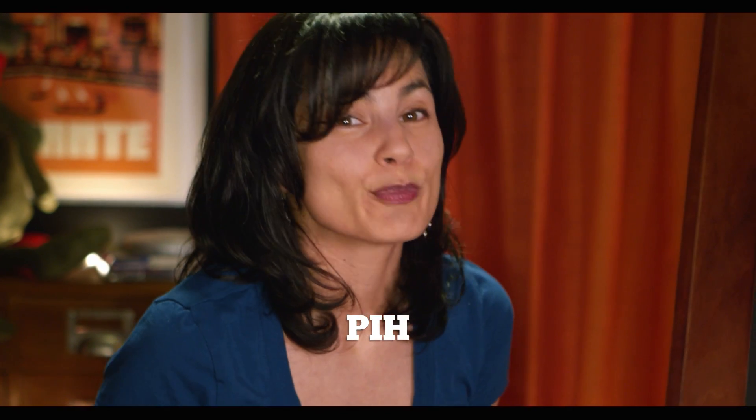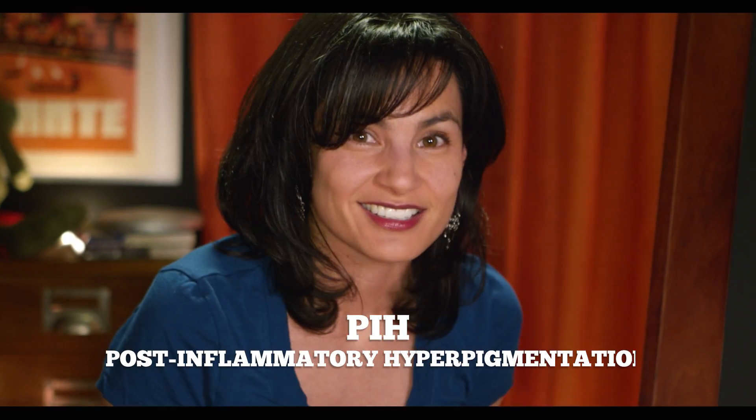Hi, I'm Miss B, and in this video I'm throwing down some serious solutions to help you deal with PIH, or post-inflammatory hyperpigmentation. If you have no idea what PIH is or what causes it, check out part one of the series by following the link. For everyone else, let's talk about treatment options and products to help you get rid of those unwanted dark spots.